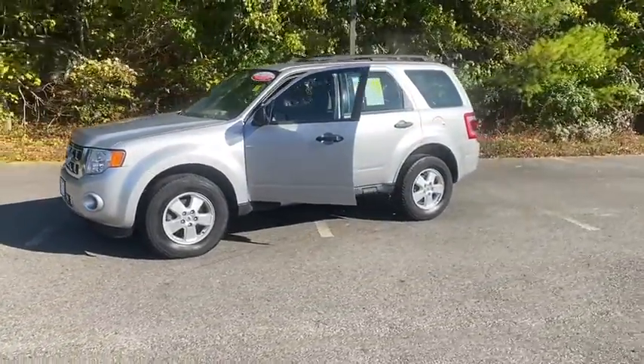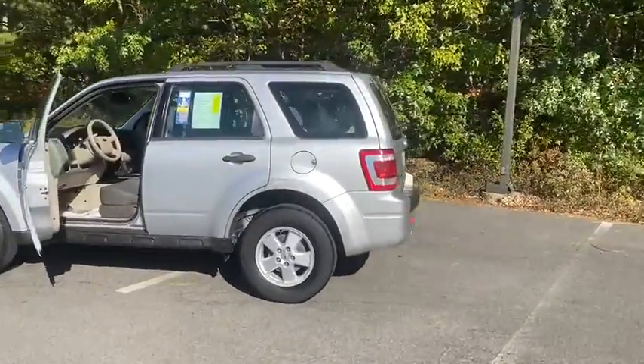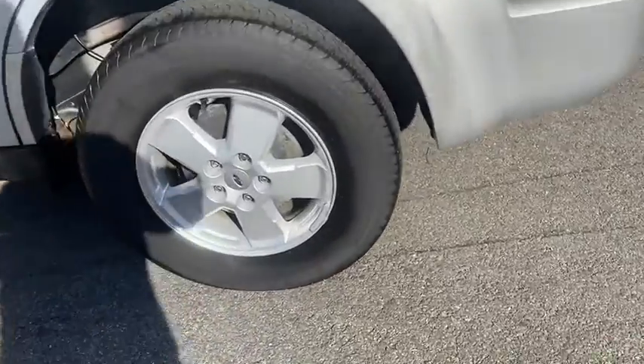This vehicle has less than 95,000 miles. Here are some of this vehicle's great options: keyless entry, Bluetooth, cruise control, aluminum wheels.